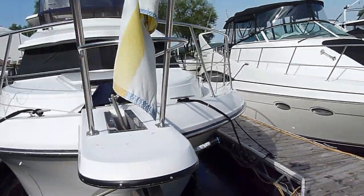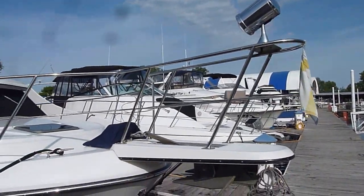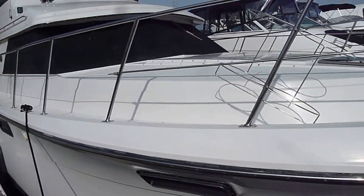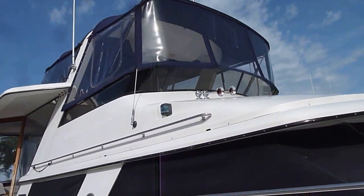Up towards the front here, there's a nice area for big sun pads up on the bow, a windlass anchor, a nice stainless spotlight. It's a very big bodied boat — very clean, very shiny. Nice window covers, and the canvas on the boat was recently updated and they're in great condition.